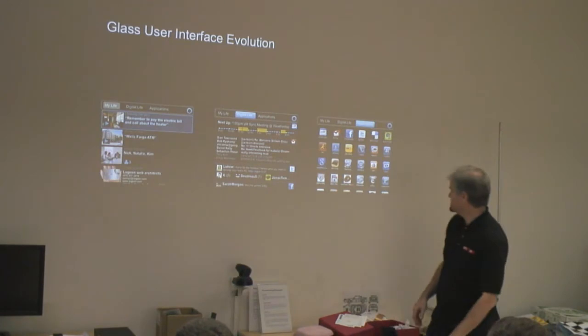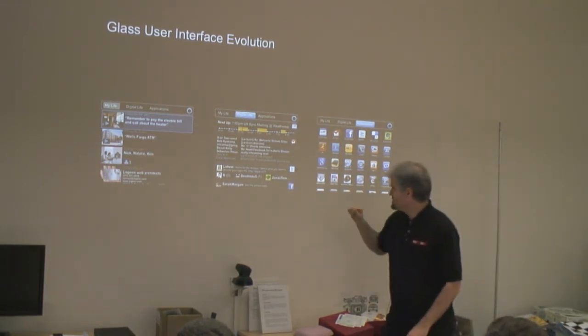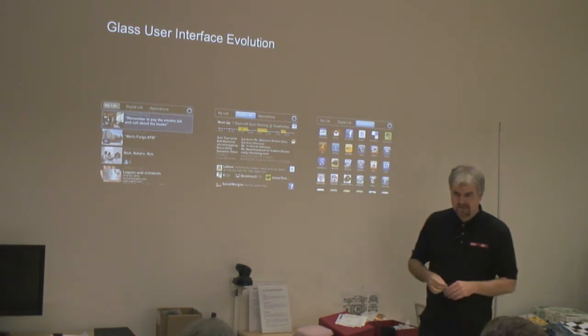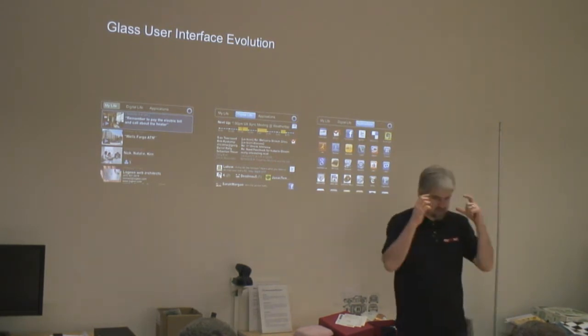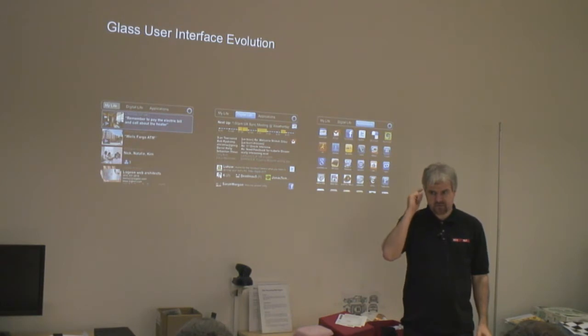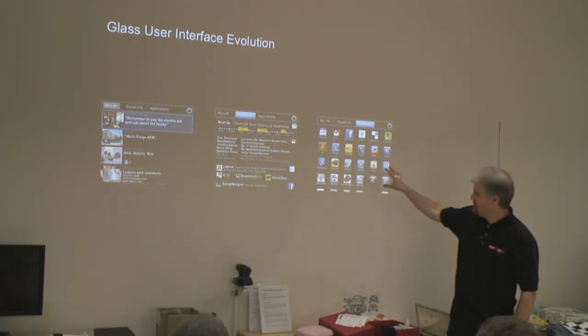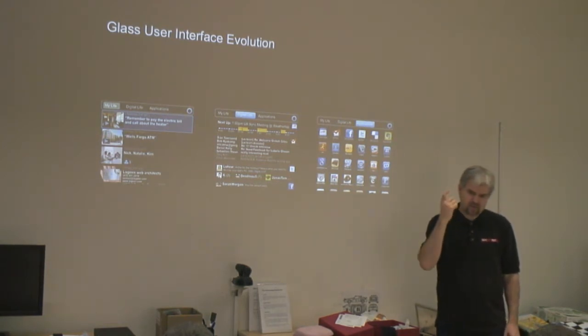One of the first user interfaces was essentially just an Android interface put onto the display. Why would this be a bad idea with Glass? It's really great with your Android phone because you can just push buttons and select them. But when you've got Glass, if your trackpad is long and narrow, it's really hard to select things in 2D. So they pretty quickly abandoned that idea. They had some thought about putting a small 2D trackpad on the corner of your head, but it turns out you don't get as much spatial input resolution as with a linear trackpad.